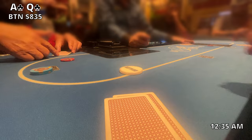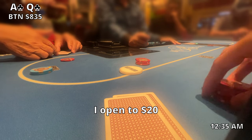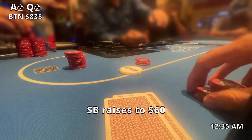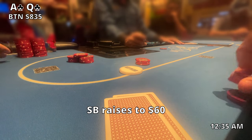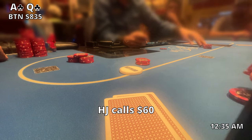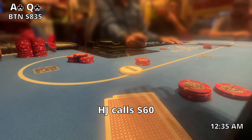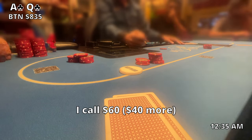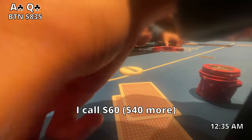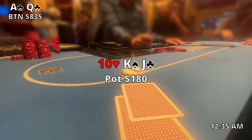Not too long after that we pick up ace-queen suited on the button — dream position. It kind of limps over to me and I open. The small blind raises to $60. This is the player I'm worried about; he's been making a lot of good decisions all night and he's pretty tight. The hijack calls $60 and I have a decision to make. I could re-raise, but I'm not sure that's the right move with ace-queen from position, so I just call. The flop comes out ten-king-jack rainbow — I flop the nut straight with a backdoor flush draw.